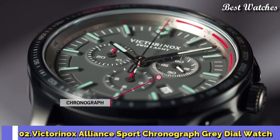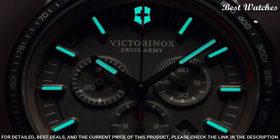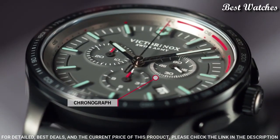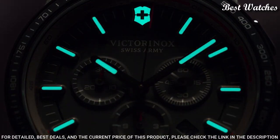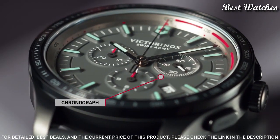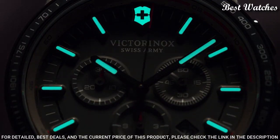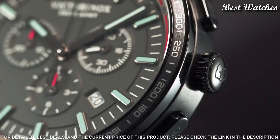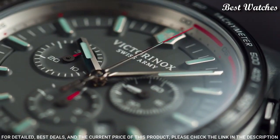Number 2: Victorinox Alliance Sport Chronograph Gray Dial Watch. Black-Plated Stainless Steel Case with a Black Rubber Strap, Fixed Black-Plated Bezel with a Gray Ion-Plated Ring showing Tachymeter Markings, Gray Dial with Luminous Silver-Tone Hands and Index Hour Markers, Dial Type Analog Chronograph, Quartz Movement, Scratch-Resistant Sapphire Crystal, Screw-Down Crown, Case Size 44mm, Case Thickness 11mm, Bandwidth 21mm, Water-Resistant at 100m, 330ft.